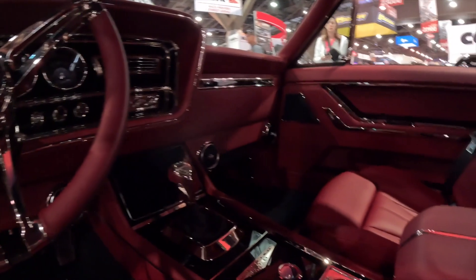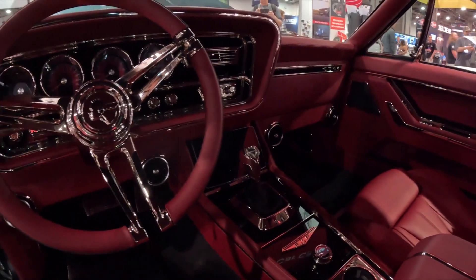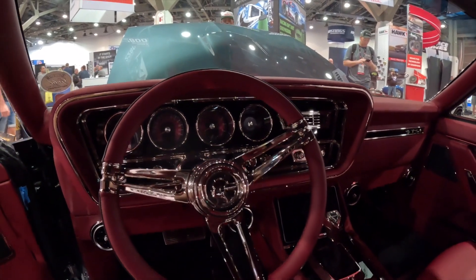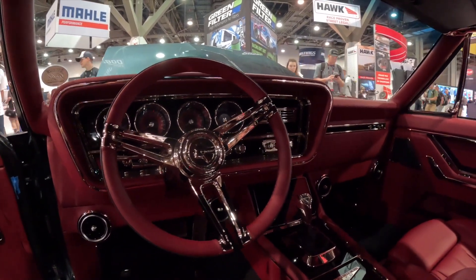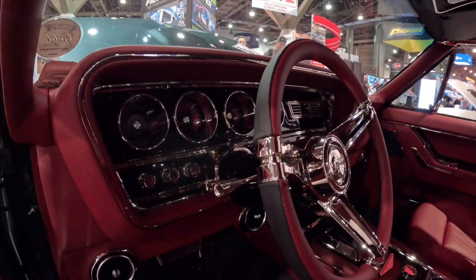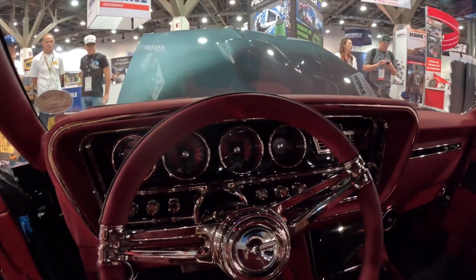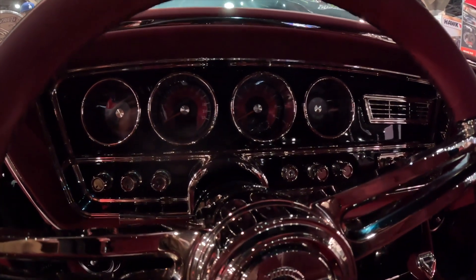Come around here and tell us about the dash. The dash is completely one-off as well. We started with the inspiration of the original '67 GTO dash, but we wanted it to be more elegant and refined. I 3D scanned the whole thing, built it in the CAD program, and then made this dash pad that goes over the dash with a nice nickel trim around the whole instrument panel cluster. The entire instrument panel cluster itself is billet aluminum.